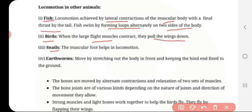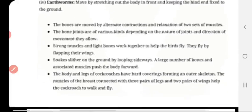Snail. They have a muscular foot which helps them in locomotion. Earthworms. They move by stretching out the body in front and keeping the hind end fixed to the ground. One part of the portion contracts and the remaining part relaxes, and by this they make their movement.